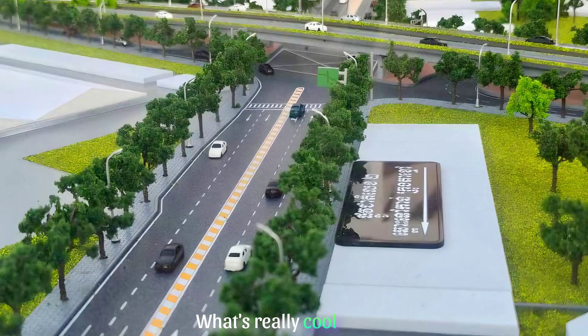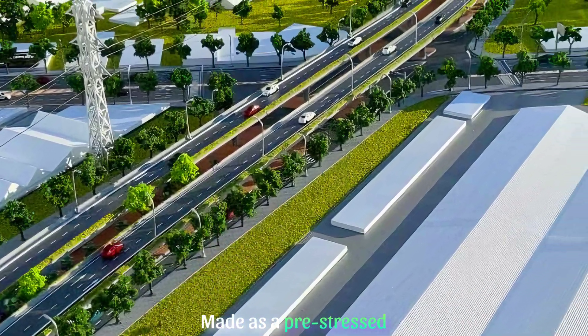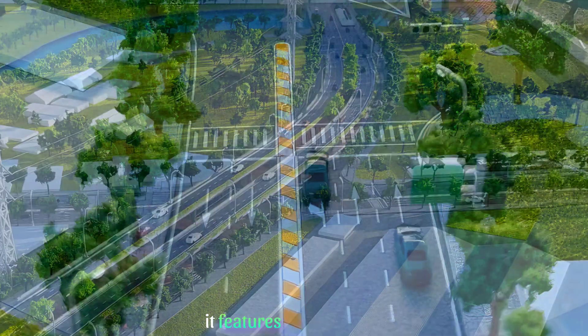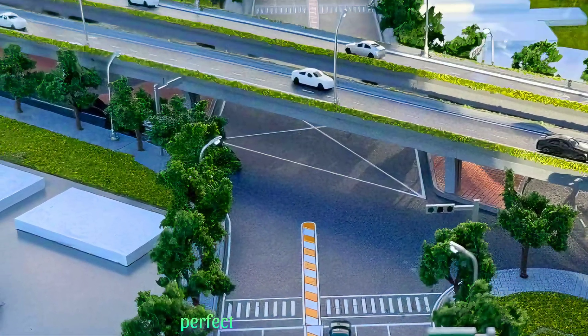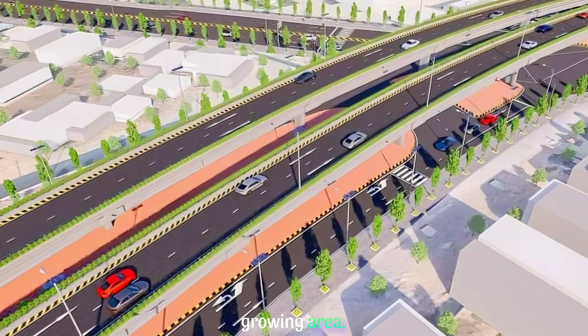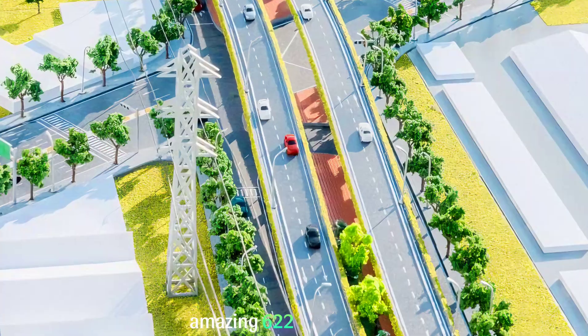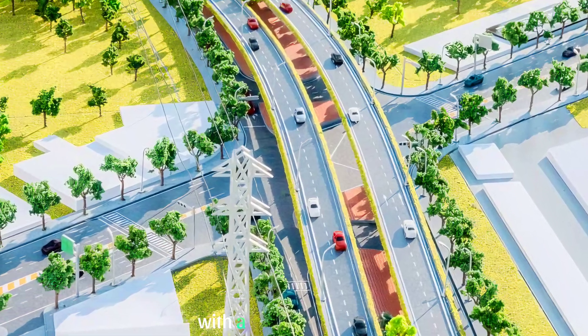What's really cool about this flyover is its design. Made as a pre-stressed concrete bridge, it features a strong and efficient I-girder structure, perfect for handling the heavy traffic we expect in this growing area. The bridge stretches an amazing 622 meters long with a main span of 281 meters.